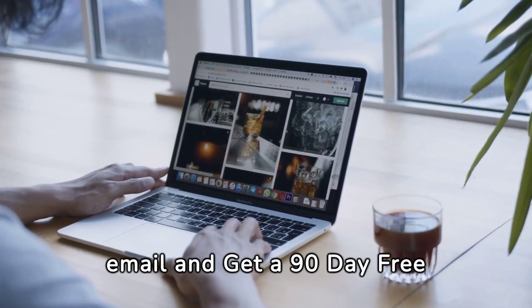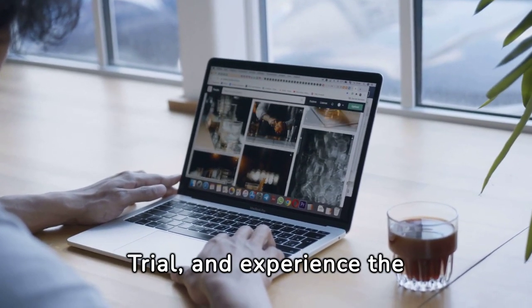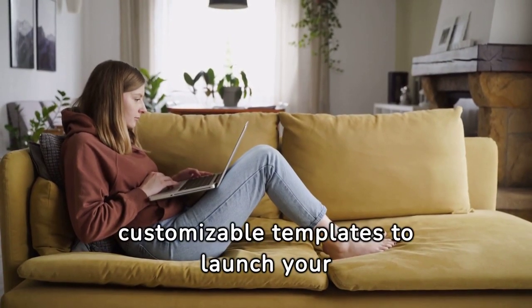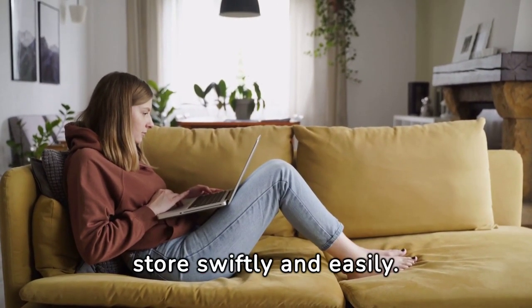Simply sign up with an email and get a 90-day free trial, and experience the future of business on your terms. Shopify offers customizable templates to launch your store swiftly and easily.